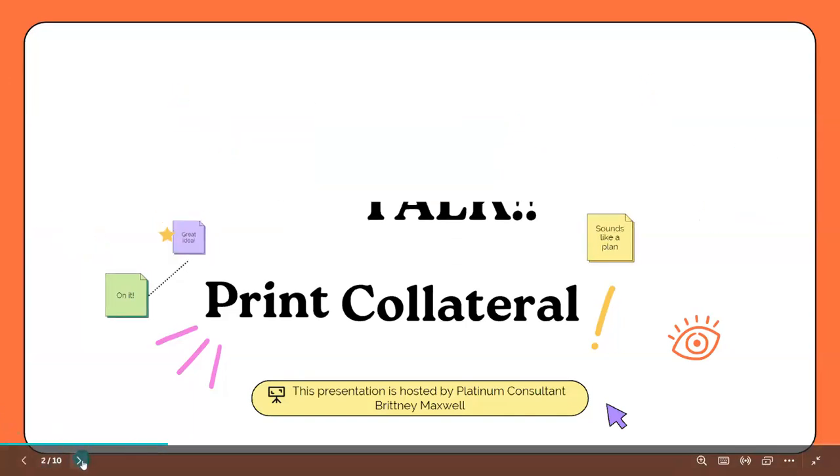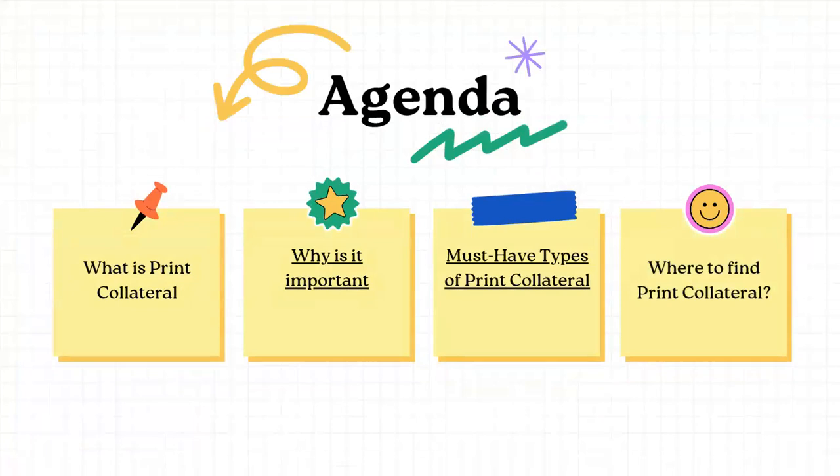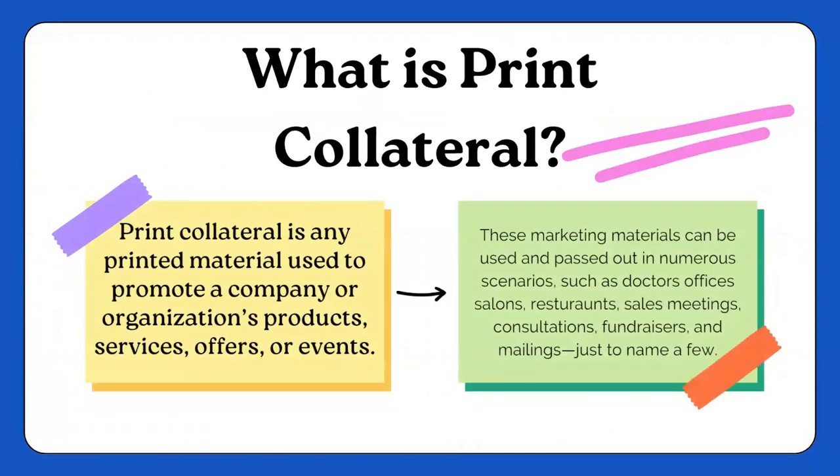So let's talk print collateral. For today's agenda: what is print collateral, why is it important, must-have types of print collateral, and where can you find it? Print collateral is used to promote our business, our products, our services, our offers, or even events. It is marketing material that can be passed out in various locations — doctor's offices, salons, restaurants, churches, meetings, consultations, fundraisers, and even postcards and mailings, just to name a few.